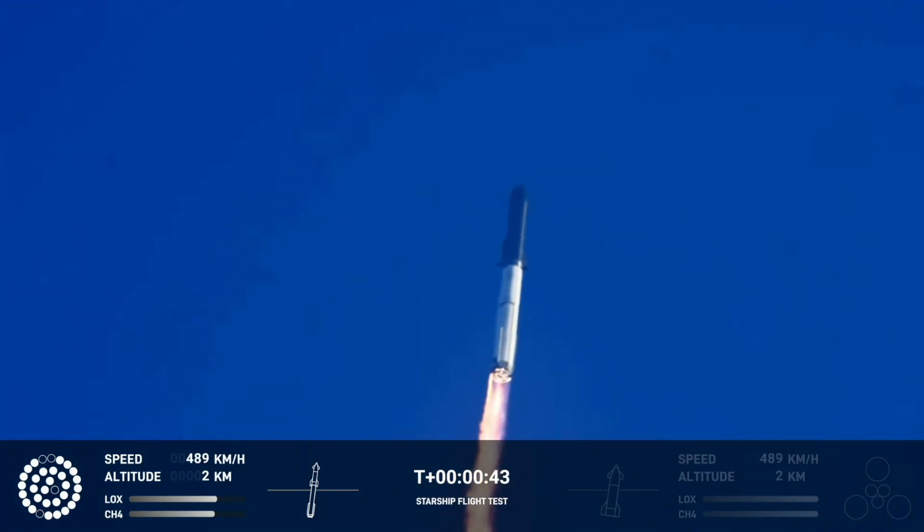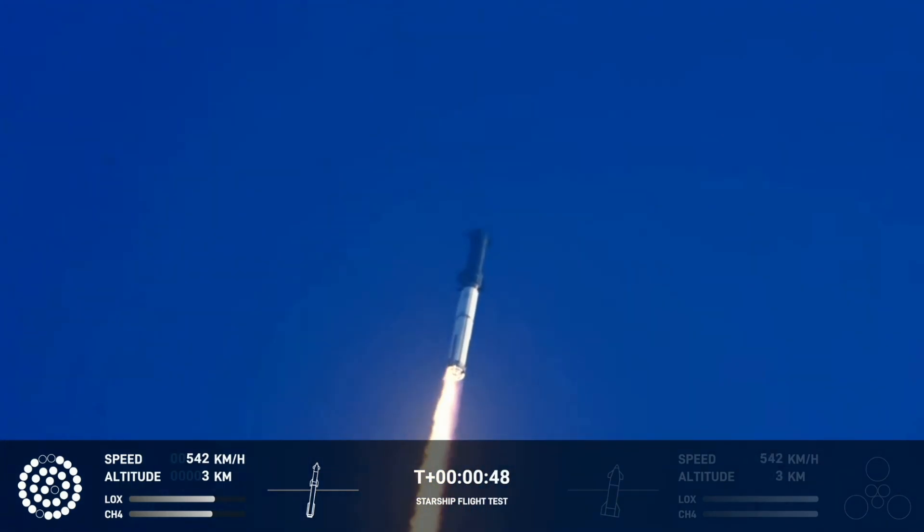Propulsion reports first stage engines nominal. What a sight from the ground cameras at Starbase — we're flying with twice the thrust of the Saturn 5, heading to space.